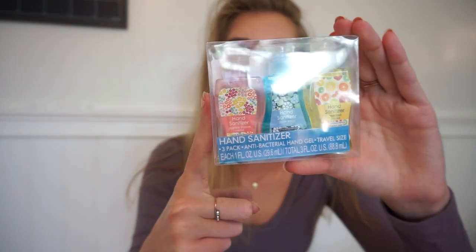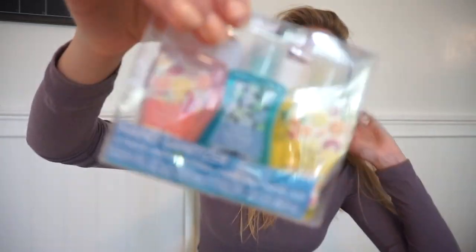The next thing I got was a pack of hand sanitizers, and this literally comes with three. Most places you get one hand sanitizer for a dollar, so I got three for a dollar. Obviously this is useful — you want to keep clean. I'm going to keep one in the car, one in my book bag, and one in my room so I'll always have clean hands.